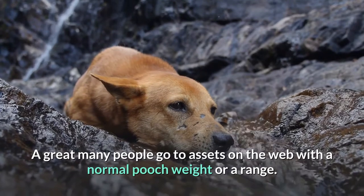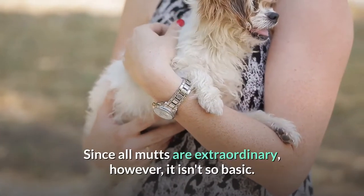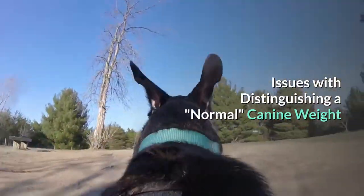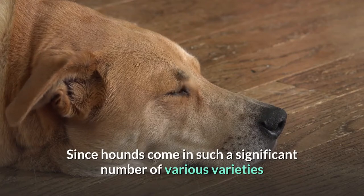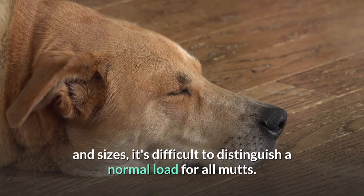A great many people go to resources on the web with an average dog weight or a range. Since all dogs are unique, however, it isn't so simple. Because dogs come in such a significant number of different varieties and sizes, it's difficult to identify a normal weight for all dogs.